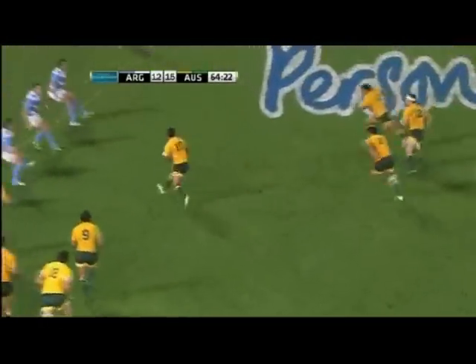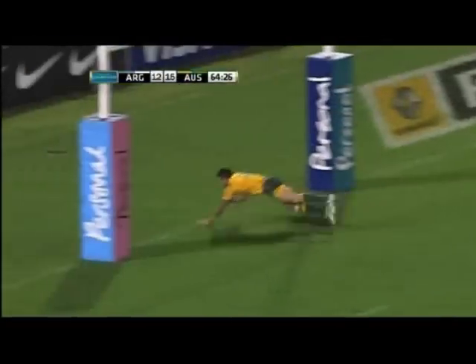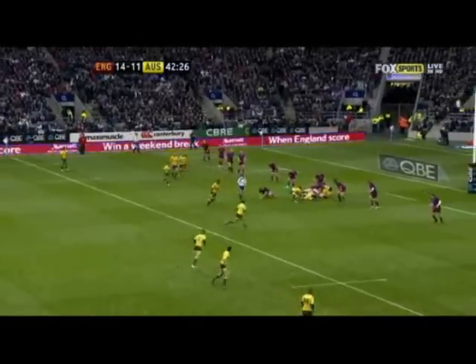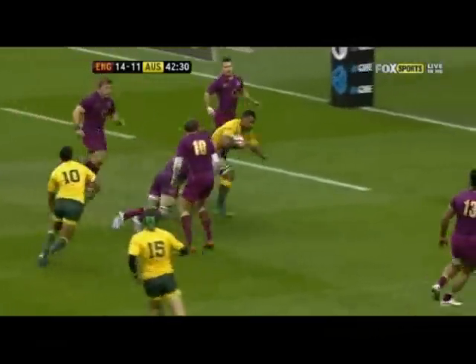Here, Kirtley Beale shows how it's done. By taking the ball to the line, he attracts the Argentine defenders, and that's what opens up the hole for Juani. And here against England, he takes the ball to the line, this time turns it back inside for Palu and gives him just a little bit of room.